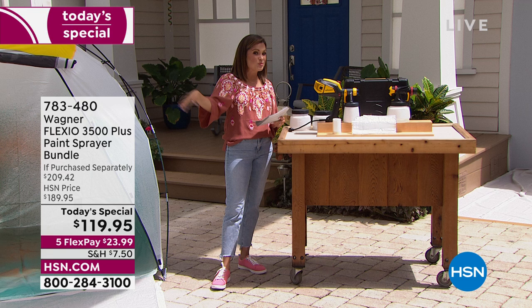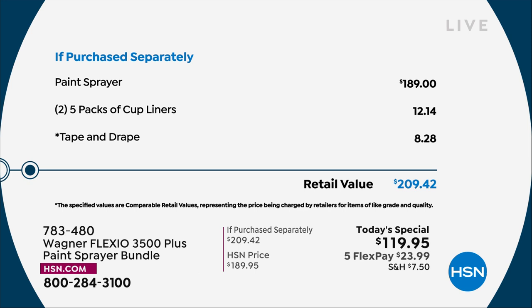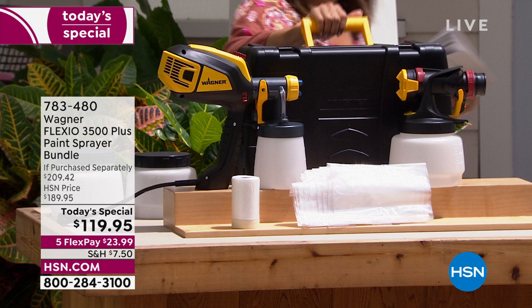If you were planning this weekend to head out to the big depot stores and home stores, you would actually find this paint sprayer for $189 — just the paint sprayer, forget any extras. So out the door you're already spending $189, and then you've got to pick up all the extras. Today for $119.95, we're giving you that sprayer and then look at all the extra goodies that you get.